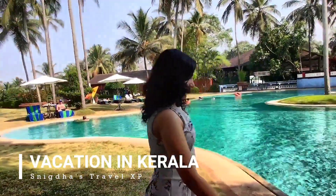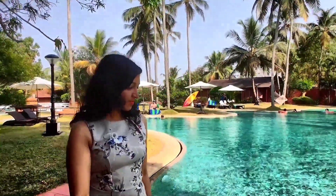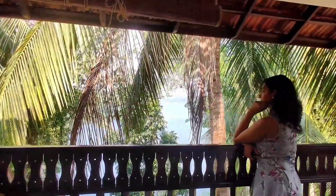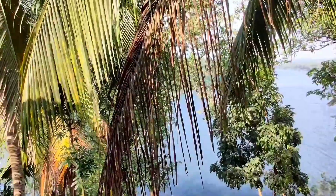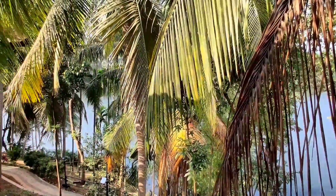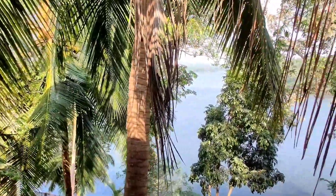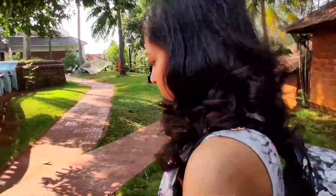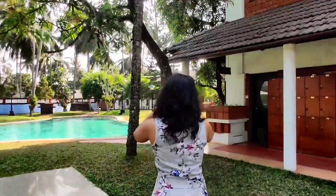I hope these coconut trees would give you a hint where I am. This view of Chalia river is from the balcony of a cottage in Dravis Kharavu Resort in Kerala. Come on, let's have a cute tour and see what else we are having here around.